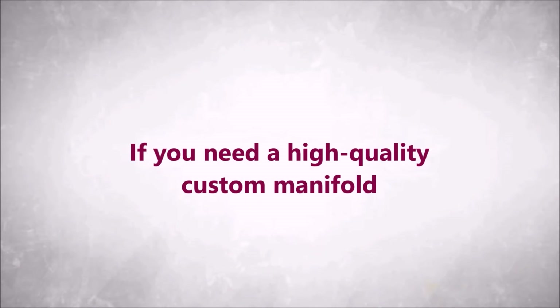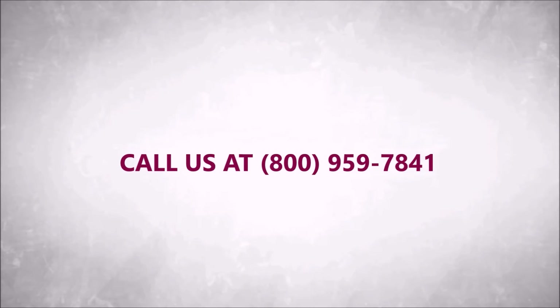If you need a high-quality custom manifold designed, manufactured, and shipped to you fast, call us at 800-959-7841.